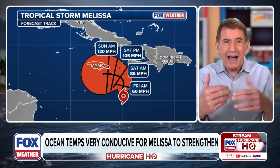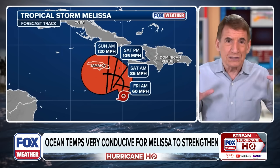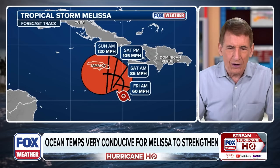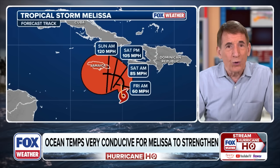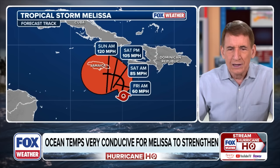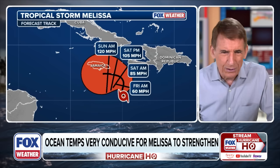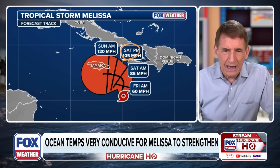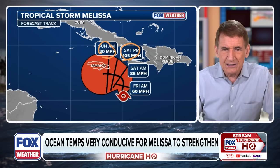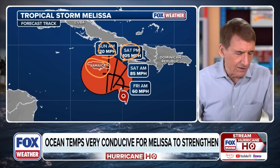Looking at the official NHC forecast cone: we've put a line down the middle — we don't normally do that, but because the cone is so compressed due to the storm moving so slowly, it helps show the direction. As it moves slowly north, it starts intensifying tomorrow morning. A 60-mile-an-hour storm nominally by tomorrow morning, then hurricane by Saturday morning as it begins to make that left turn. Category 2 by Saturday evening, and then rapid intensification continues Sunday as the system gets very close to Jamaica — the cone widens, acknowledging that uncertainty.